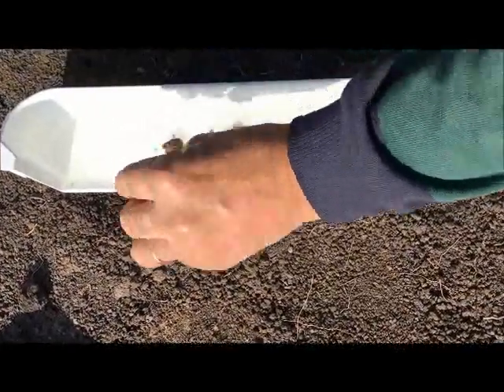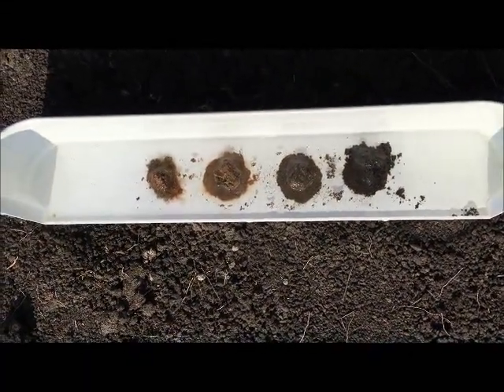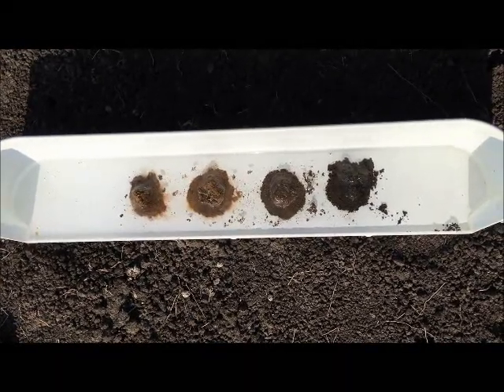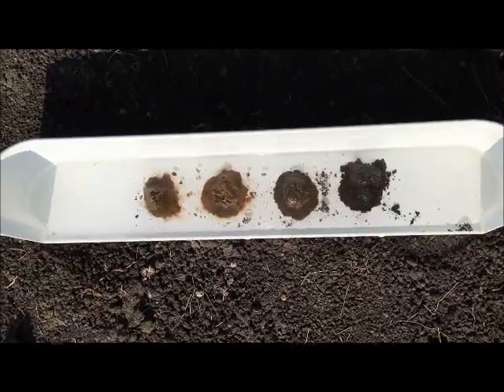One more sample from down below — look at that. So it's no wonder when these soils start to have water running through them how they quickly gully and fall apart.